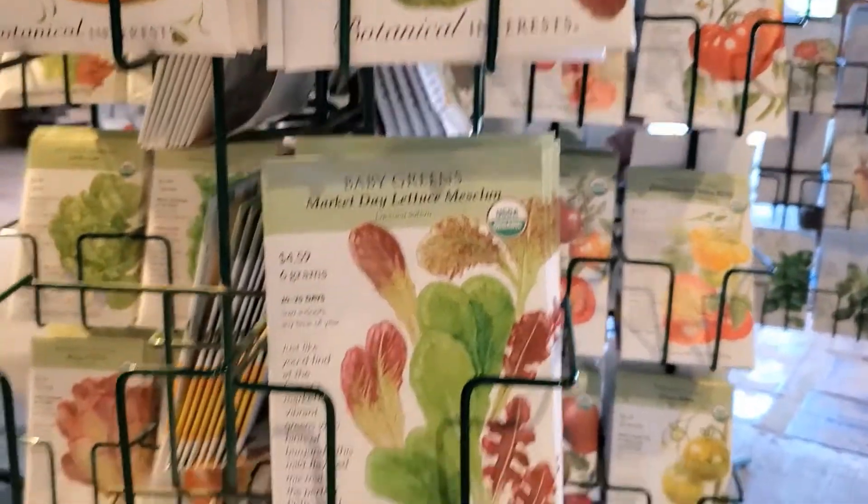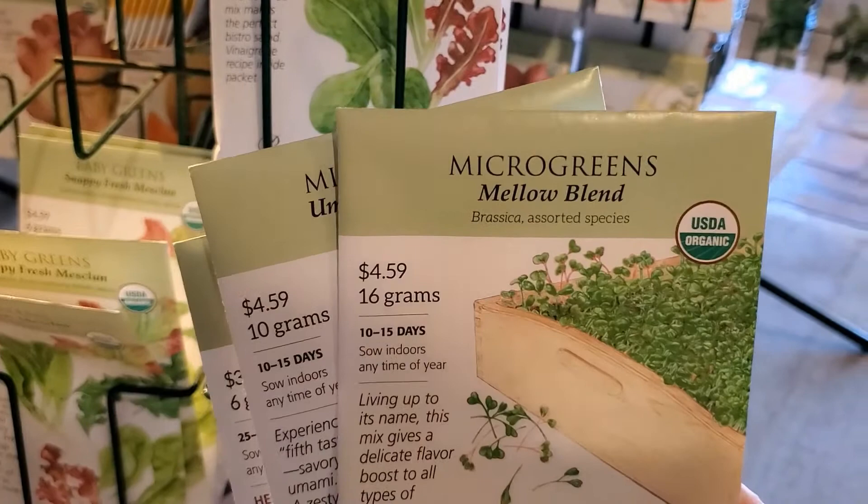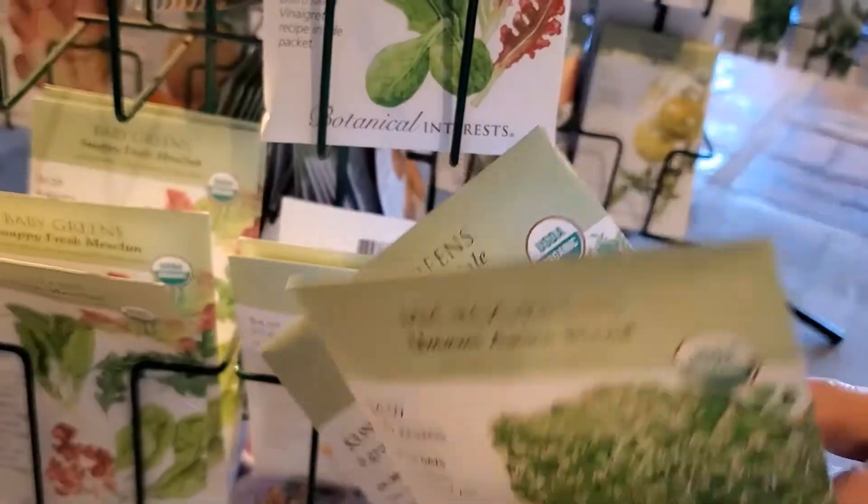This holds true for other kinds of seeds as well. Here I have some packages of different mixes — microgreens and Asian greens, etc.